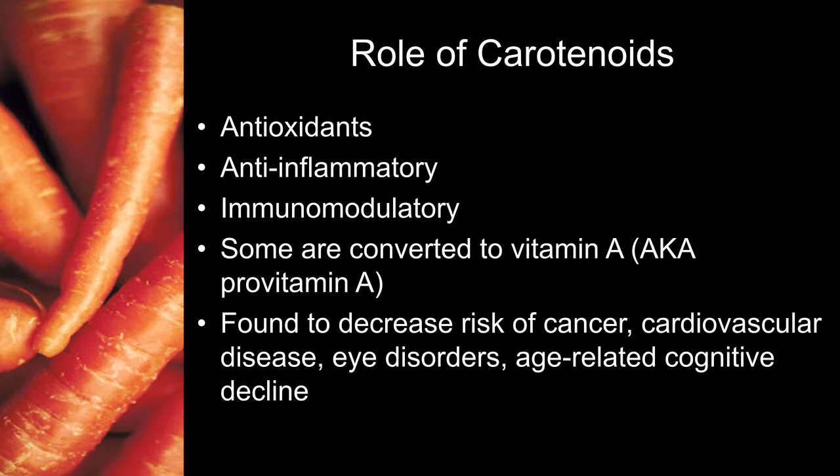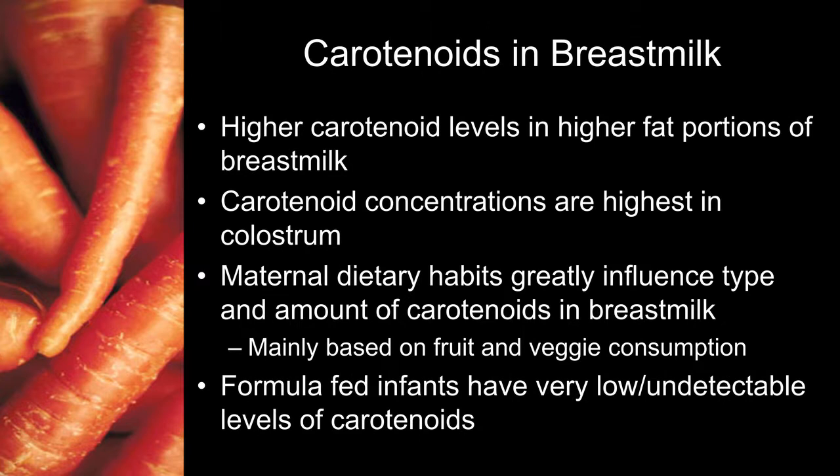Carotenoids are found to decrease the risk of cancers, cardiovascular disease, eye disorders, and age-related cognitive decline. Carotenoids do end up in breast milk, and there are higher carotenoid levels in the fat portions of the milk. Even though colostrum is not high in fat, there are high carotenoid concentrations in colostrum, which is why it looks so yellow. The amount of carotenoids in breast milk is based on maternal dietary habits — more fruits and vegetables, particularly those that are yellow, green, and orange in color, means more carotenoids. Formula-fed babies have very low or nearly undetectable levels of carotenoids because they have not been added to formula.